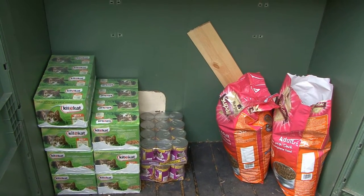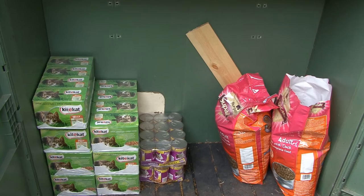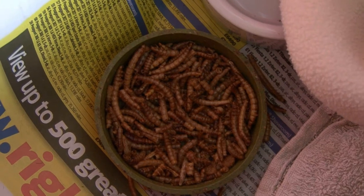Hedgehogs — I feed them cat food. Chicken, all light meats. They prefer the light meats to the dark meats, but no fish ones because that tends to upset their tummies. So I feed them wet cat food and dry cat biscuits as well — they have that every day — and also some mealworms. That's what I feed them on.